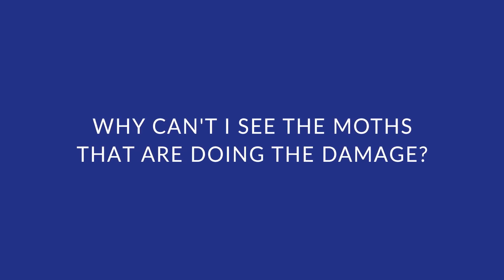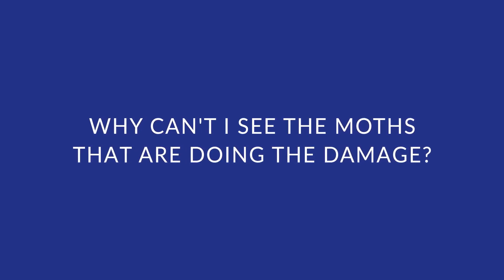We get the question very often: why can I actually see the moths being trapped into my trap? Hi, I'm Carol Caballero, one of the owners of Moth Prevention.